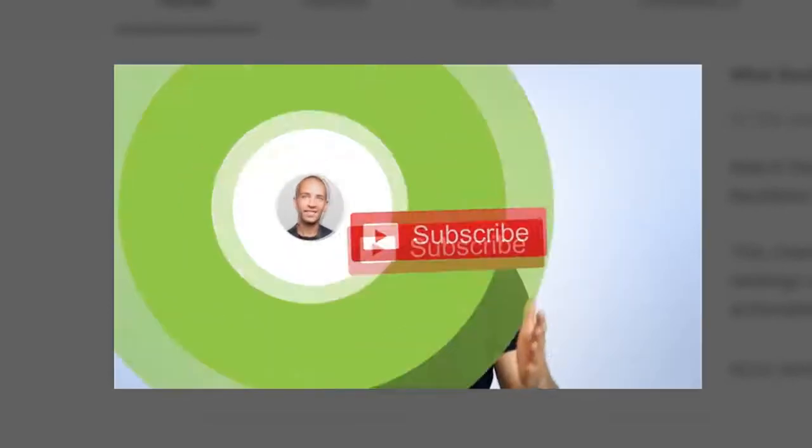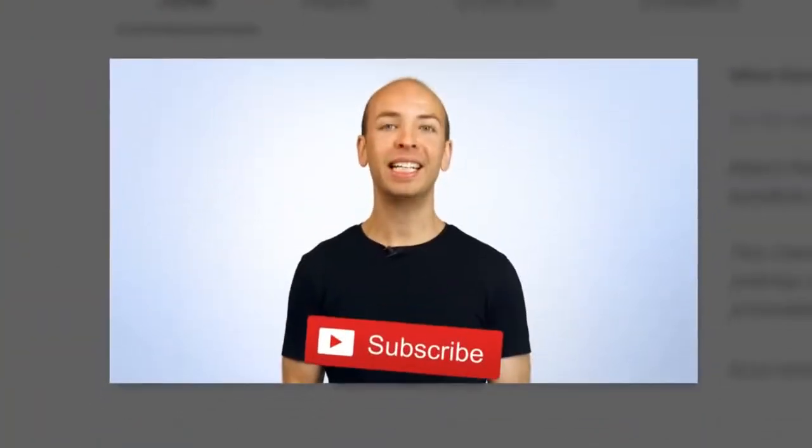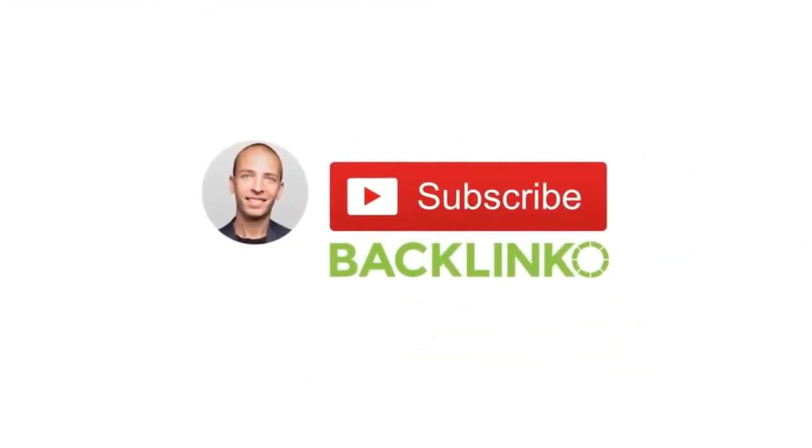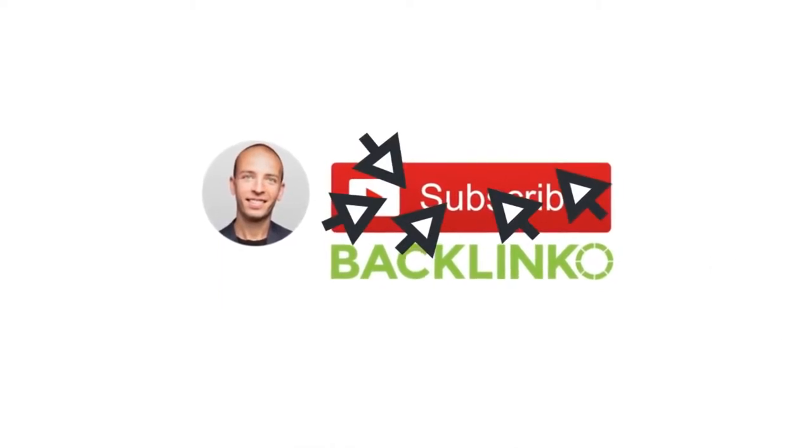For example, at the end of my trailer, I say: 'So make sure to subscribe so you don't miss out on all of the actionable SEO techniques I'm about to share with you.' As a pro tip, don't end your trailer right there. Instead, add a five to ten second end screen that displays a prominent subscribe button. I've found that this helps convert even more viewers into subscribers.